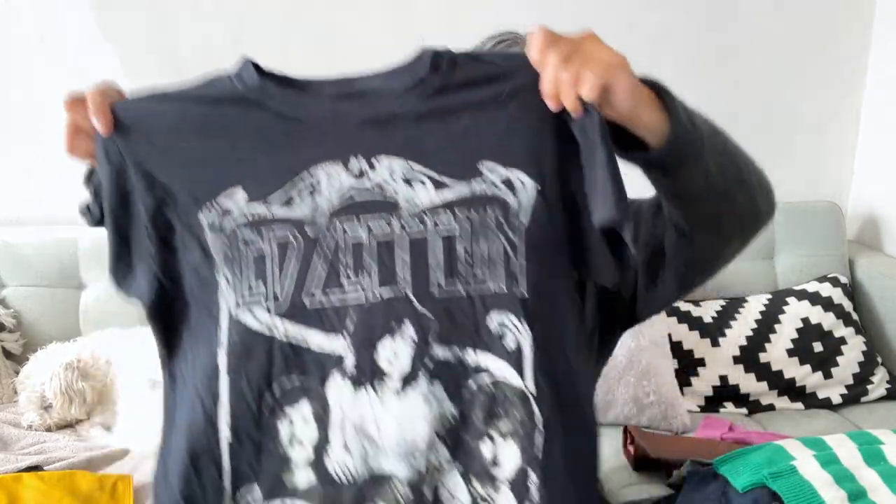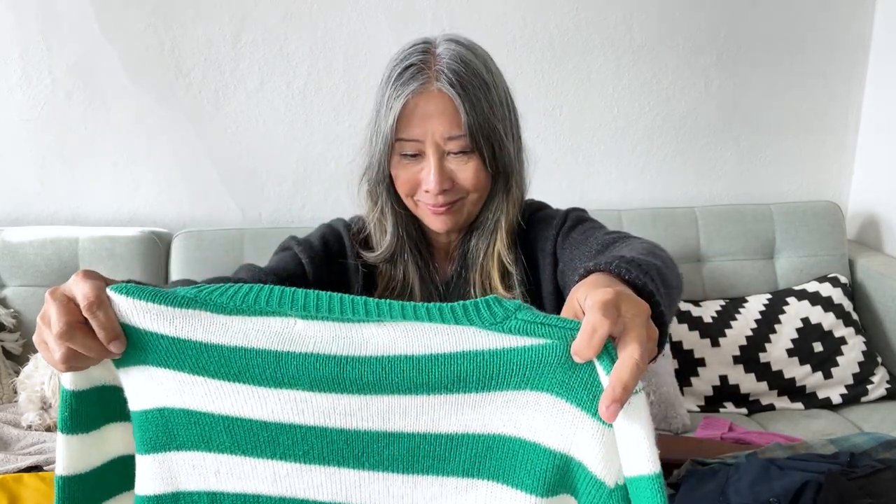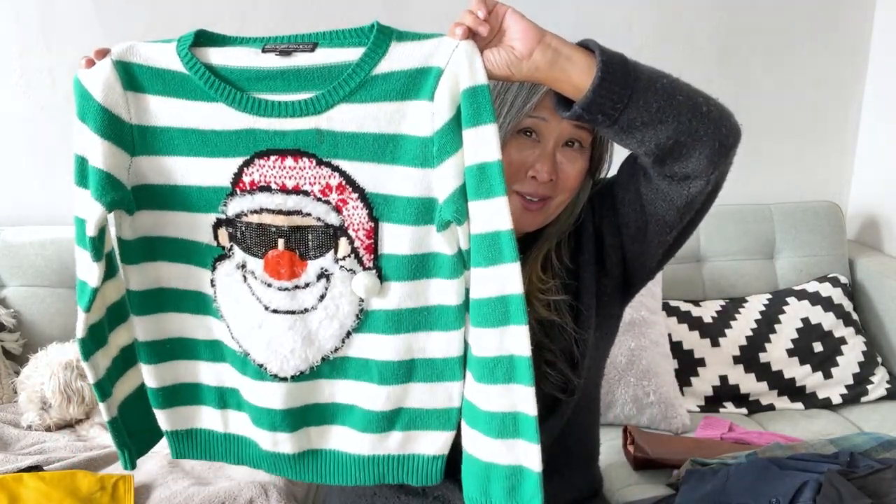I picked up a Led Zeppelin band t-shirt — it's most likely modern, size small — I grabbed it to try selling at Crossroads or my friend's consignment shop. I also picked up a Christmas sweater, but I noticed there's a stain on the front, so I'll wash it. There was also another graphic tee I didn't mean to pick up but did.